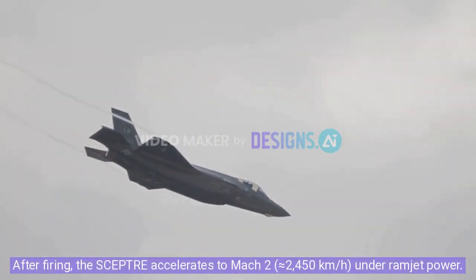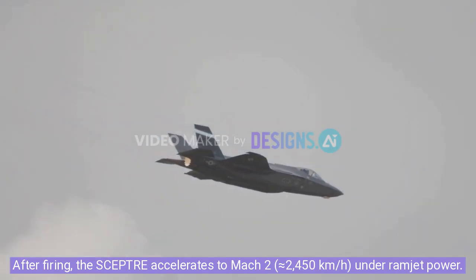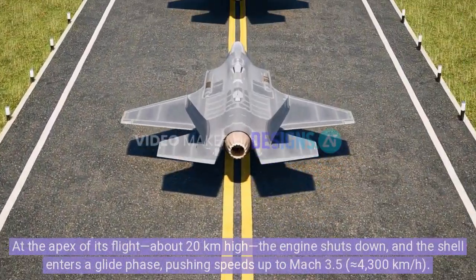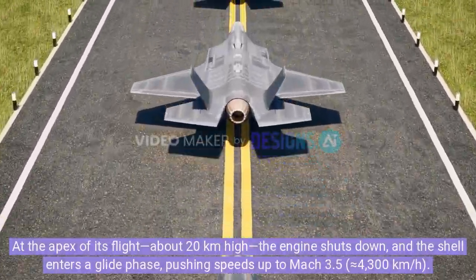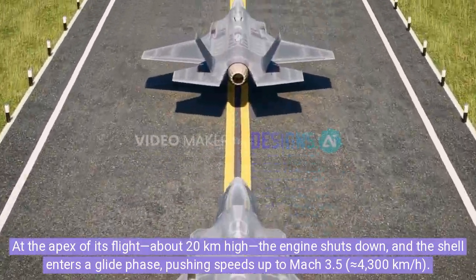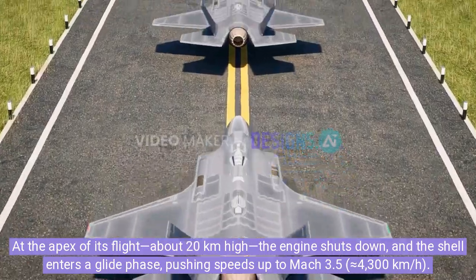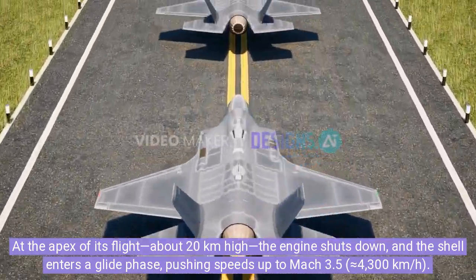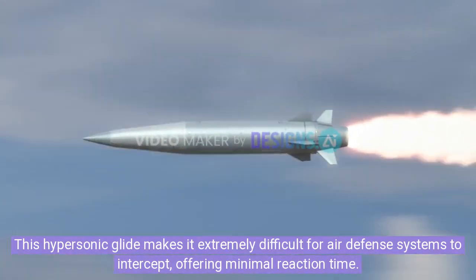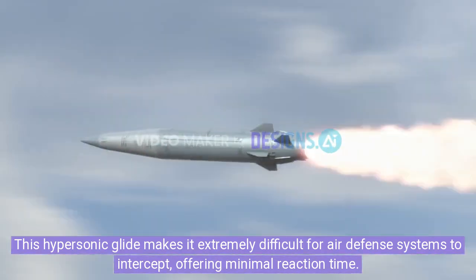After firing, the Scepter accelerates to Mach 2, approximately equals to 450kmph, under ramjet power. At the apex of its flight, about 20km high, the engine shuts down and the shell enters a glide phase, pushing speeds up to Mach 3.5, approximately equals 4,300kmph. This hypersonic glide makes it extremely difficult for air defense systems to intercept, offering minimal reaction time.